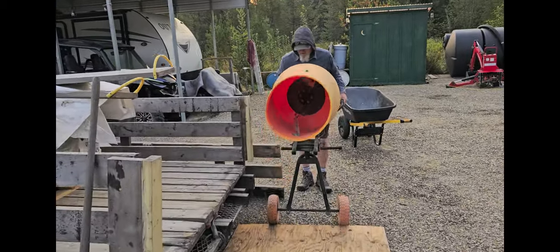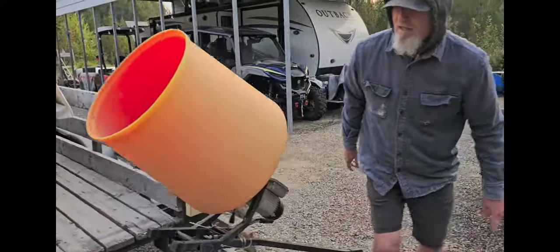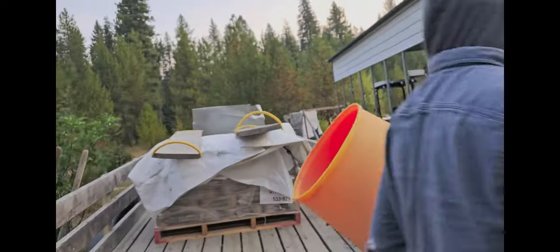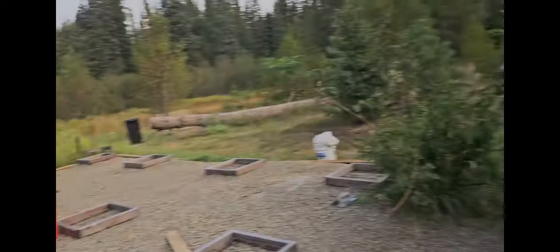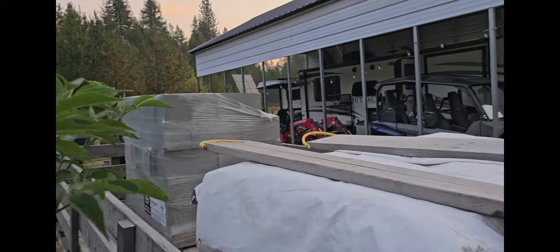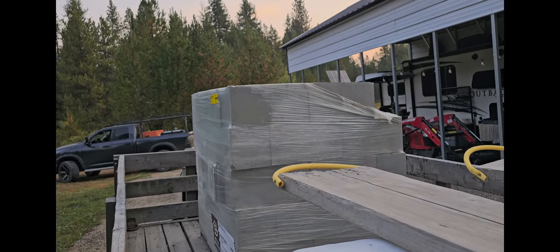I'm allergic to bees, so that really complicates things being up here. It's like freezing cold — this is September 7th. Our goal is to get all of this done, and then there's the pier part back here, the concrete which will become our beams or piers.